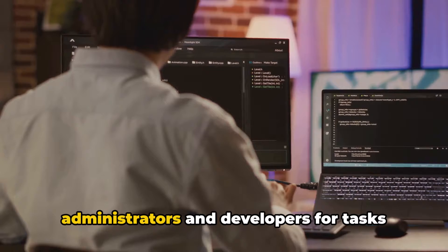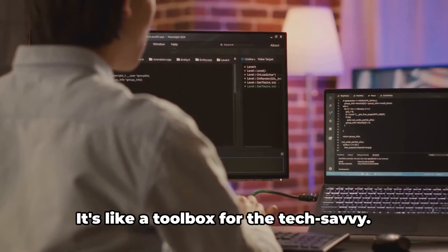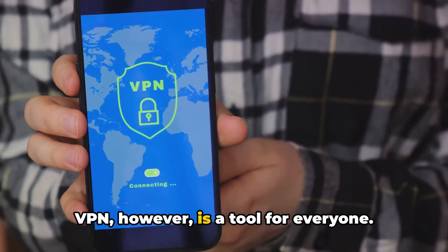SSH is predominantly used by administrators and developers for tasks like remote server maintenance and secure file transfers — it's like a toolbox for the tech-savvy. VPN, however, is a tool for everyone.